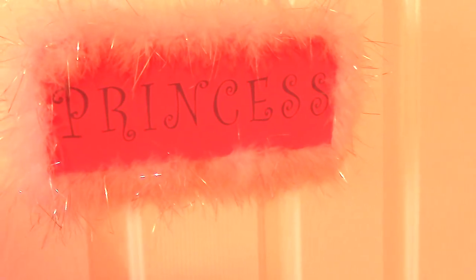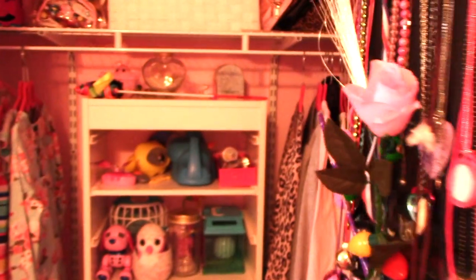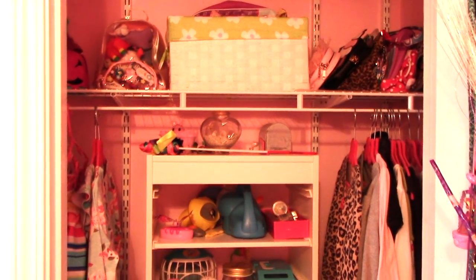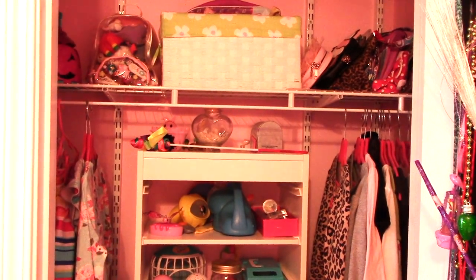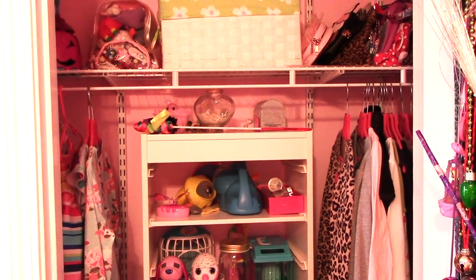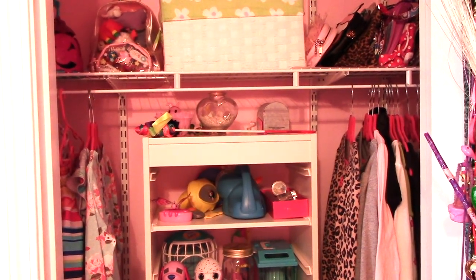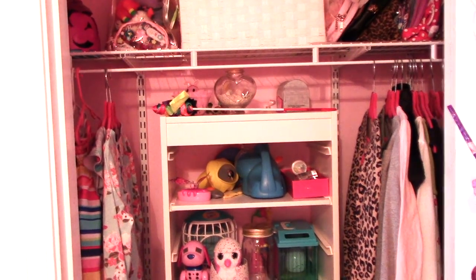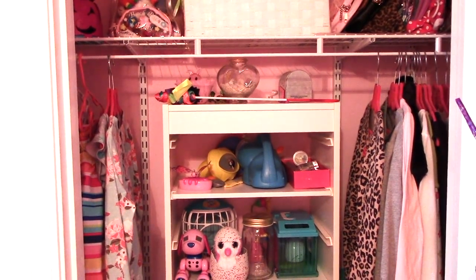This is my eight-year-old's closet. Both girls have pretty small rooms and very small closets. If you saw my small closet organization video from a while back, not a whole lot has changed. We did do a few little tweaks here and there when we redid her room most recently, so I wanted to share some things that we added and how we set up the closets.